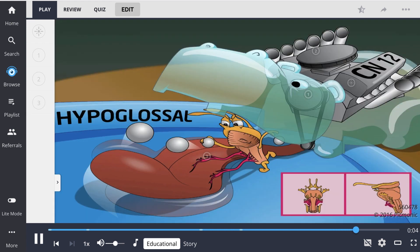Remember that cranial nerve 12 is called the hypoglossal nerve, and it's a motor nerve that controls tongue movement.